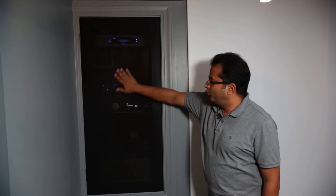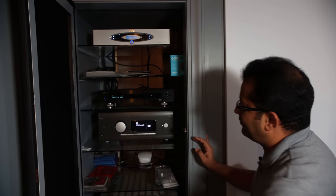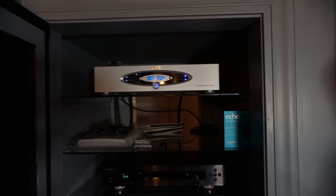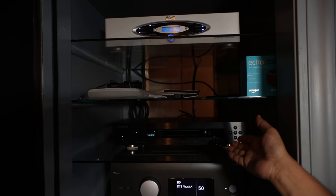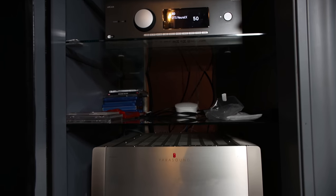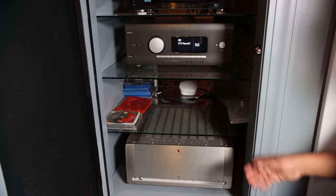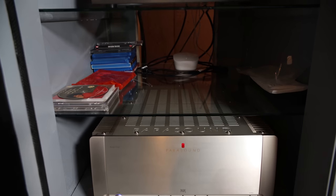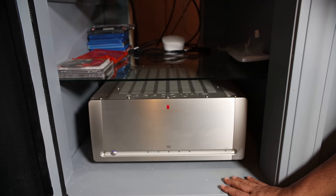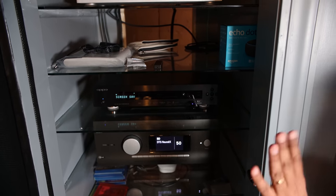Coming to the equipment, one of my friends made this door which is made of speaker cloth installed on a wooden frame, so that the remote signal passes through. Once you open it, I have an APC surge protector on top, an Oppo BDP-103 Blu-ray player, an Arcam AV40 for the processor, and a Parasound A51 powering my five current speakers. The shelving itself is all glass except for the bottom shelf, which is a wooden platform to hold the 90-pound Parasound amp. I have five glass tempered shelves for future expansion.